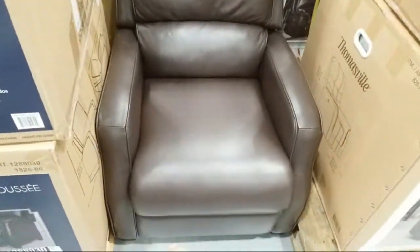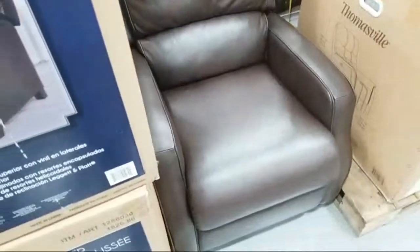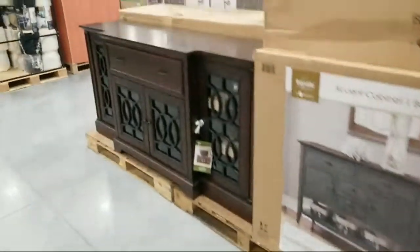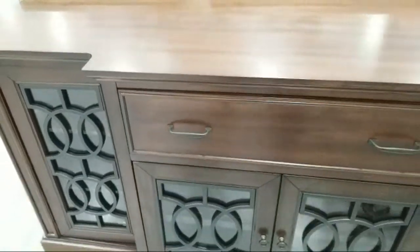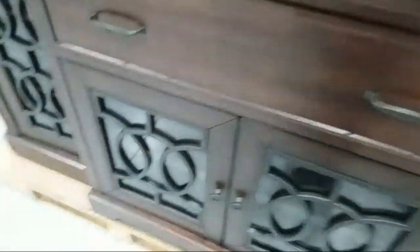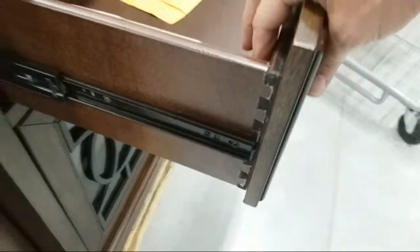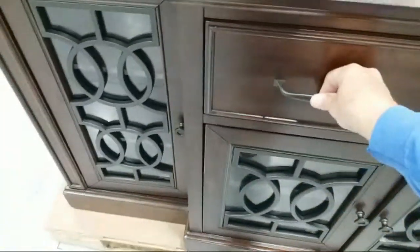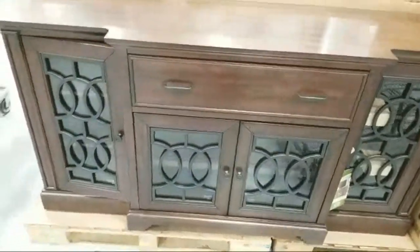They've got a little leather pushback recliner here for $399 — very plain Jane, nothing fancy. But this next piece is the really fancy one — absolutely stunning. If I was going to get an accent console, this would probably be the one. This is a 71-inch made by Ashcroft — $599. It has soft-close doors, dovetail drawer construction, and more storage on this side. This one to me looks very classy, very traditional, very rich.